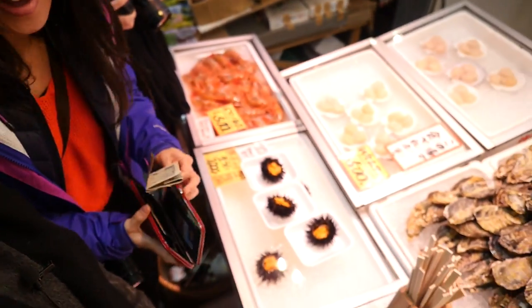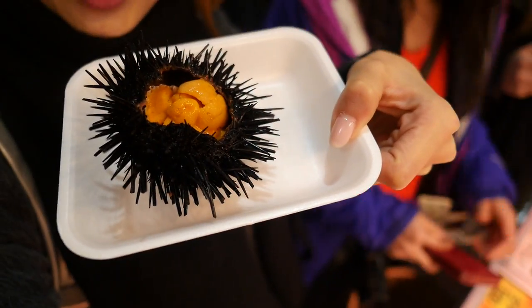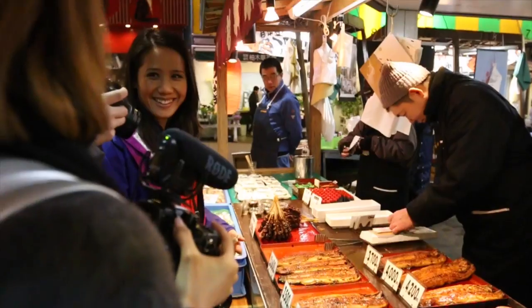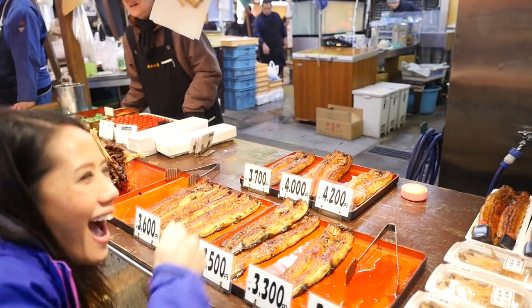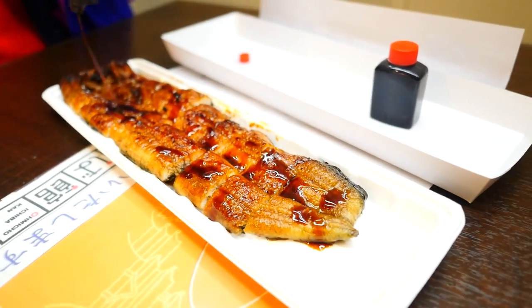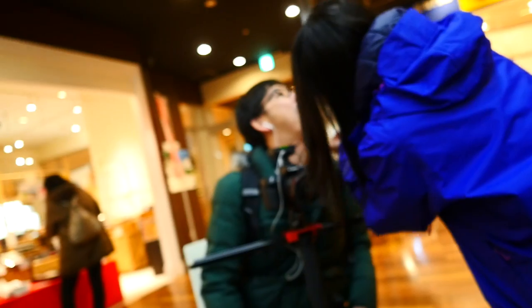We're gonna eat some sea urchin — it looks so good! Sea urchin by the shell, sweet shrimp, oysters, and this grilled eel! Unagi was so good! Expensive, but good! Oh, that's so good — it's getting sweet! Thanks, so nice!